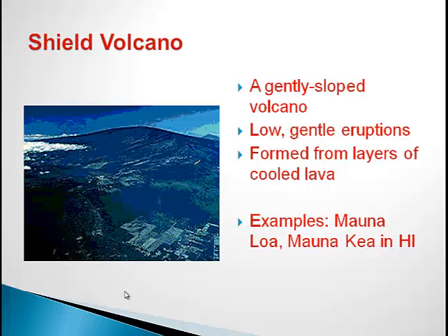The first thing is that it has gently sloped sides, meaning it's not very steep. Also, the eruptions are low and gentle. Lastly, this type of volcano is formed from layers of cooled lava, meaning once the lava is emitted from the volcano, it will then dry and form different new layers for the volcano. A few examples of a Shield Volcano are Mauna Loa and Mauna Kea in Hawaii.